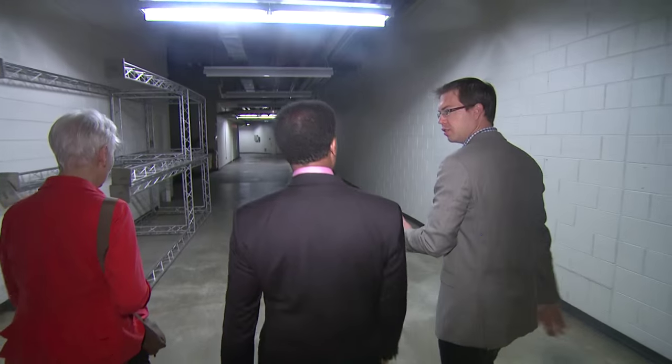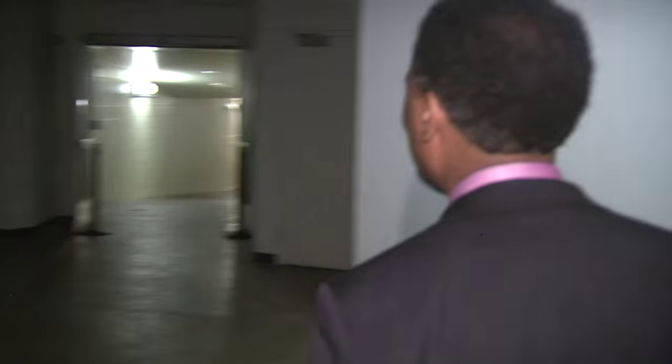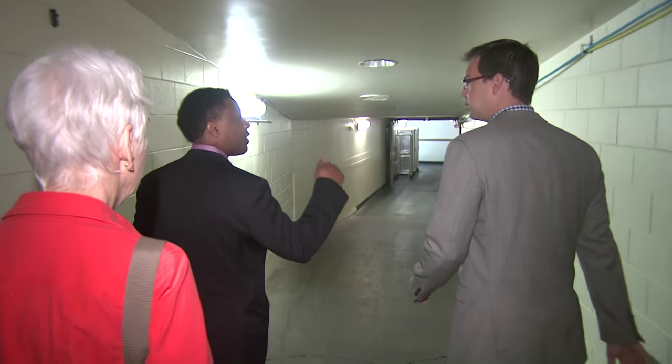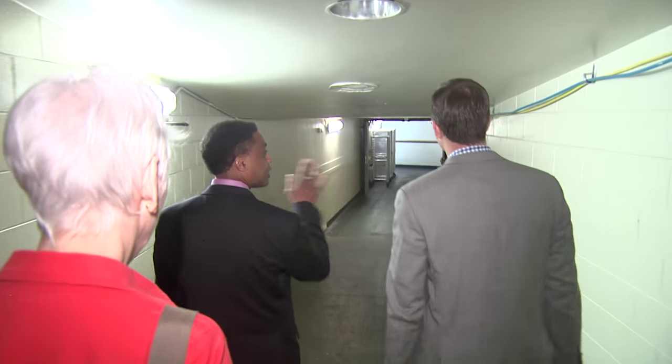The tunnel now goes under the performance hall but is still used every day, mostly by the Amway Grand catering staff. So why is it getting deeper at this point? Because it's going beneath the street — Lion Square.